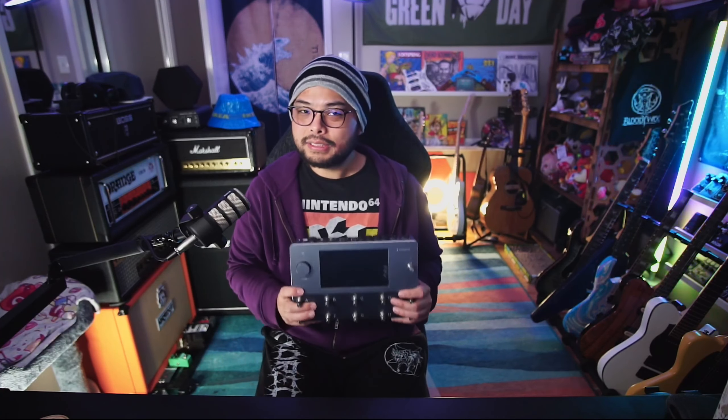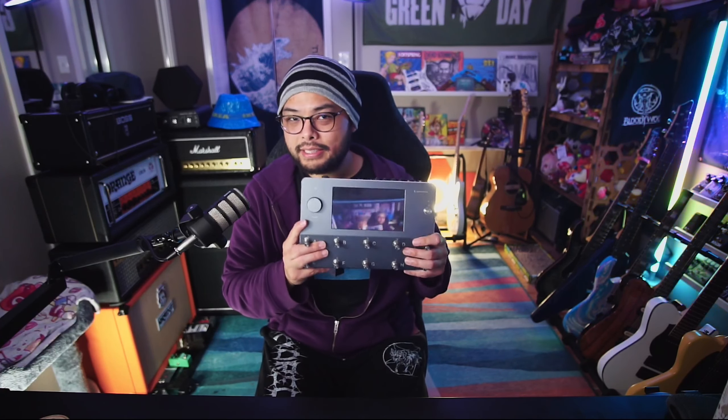I think the most popular ones — like the Gojira, the Petrucci, the Fortin Cali — if they added those in 2024, that would make this the one to beat.